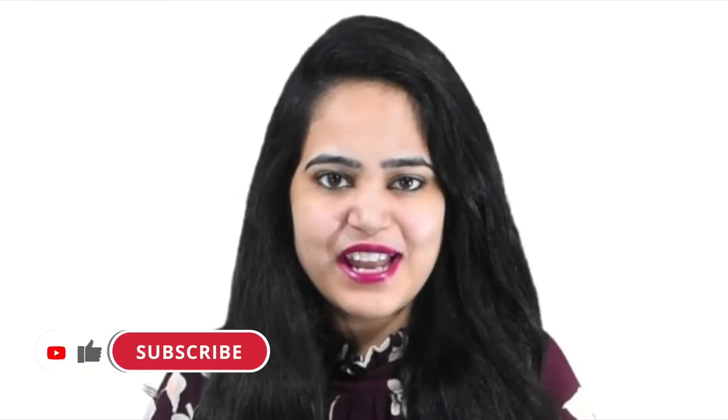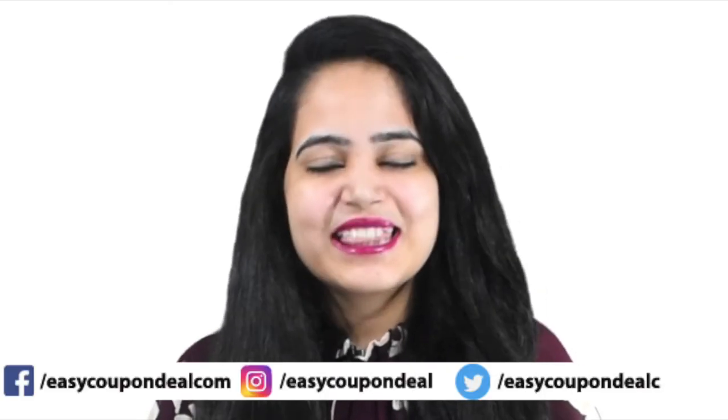So simple. That's why we say Shop Easy, Deal Easy — only on EasyCouponDeal.com. If you are a new user, then subscribe to the channel. Check the description to get the direct link. Thanks for watching.